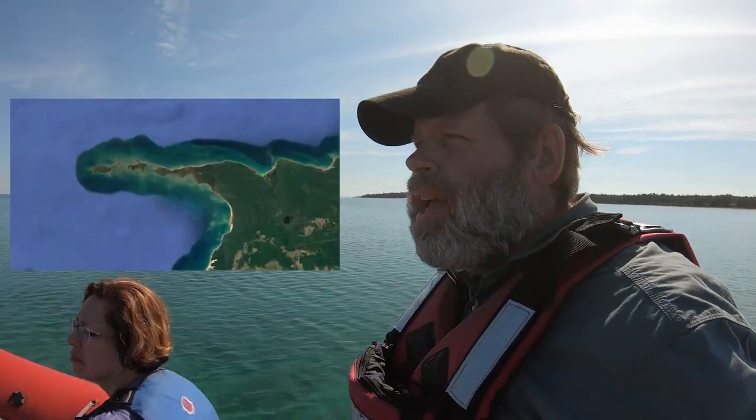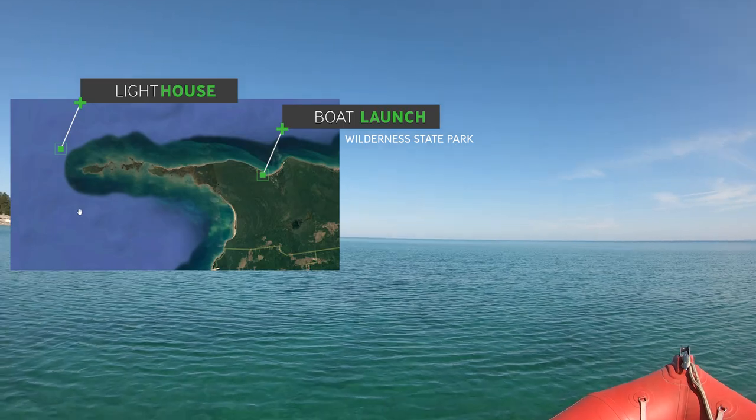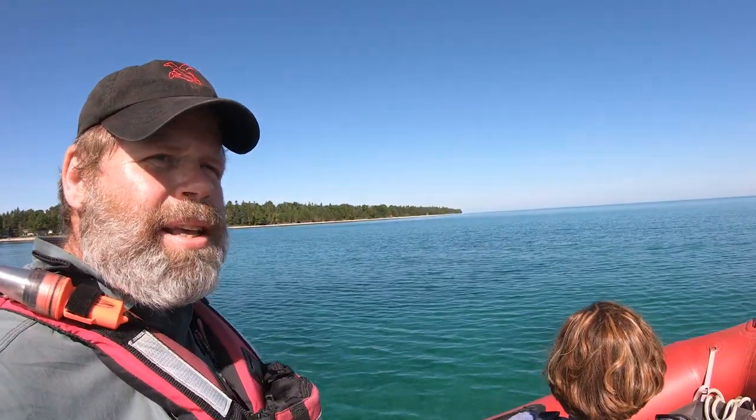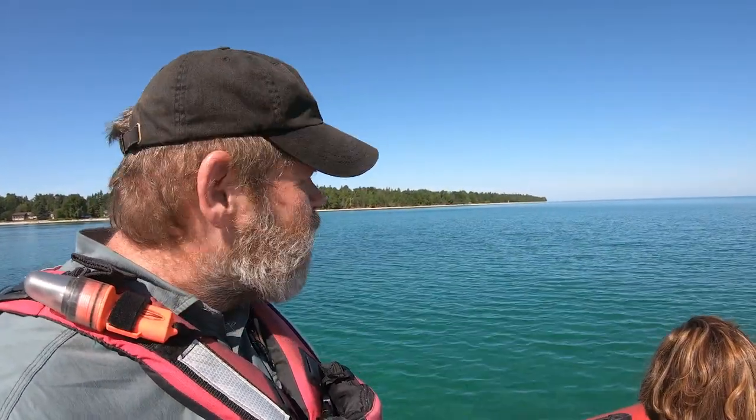We're taking off from Wilderness State Park, the boat launch, and we're heading out to Wagachance Light Station. We can actually see just beyond the point White Shoal, probably because the morning sun reflects the structure pretty well. We've got about 10 miles to go that way, three miles to go out from shore to the offshore lighthouse.